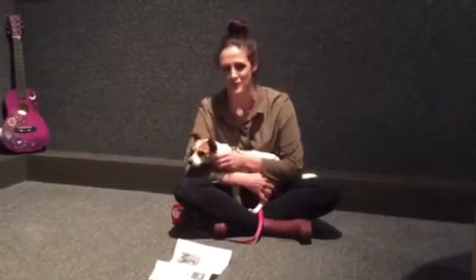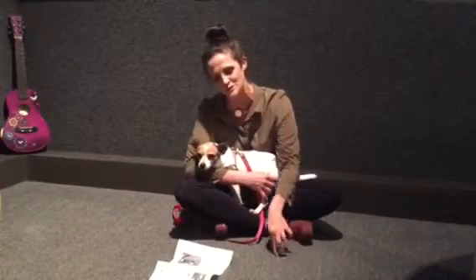She was doing little butt scoots to get into my lap — slowly, like scoot, scoot, scoot, scoot — and then she ended up here.